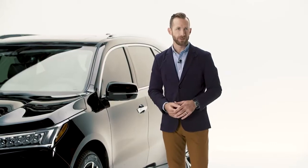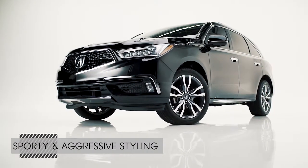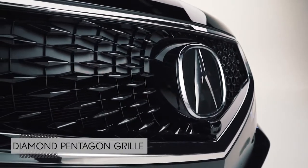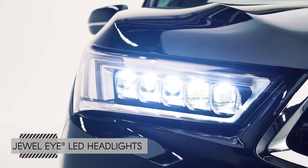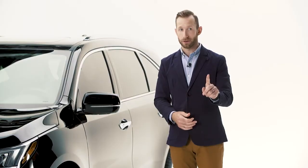This is a good-looking SUV — it's classically beautiful, yet sporty and aggressive. One of the first things you notice, of course, is that diamond pentagon grille. There's a sculpted hood up top that combines with the grille and leads right into the Jewel Eye LEDs. There are five of them, which gives you a brighter view of the road — standard, by the way.